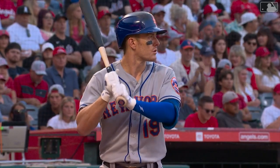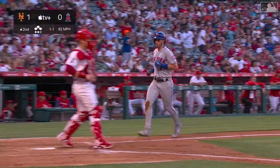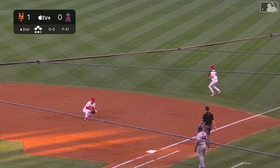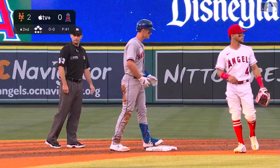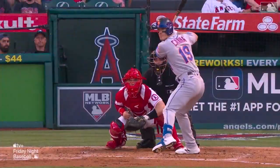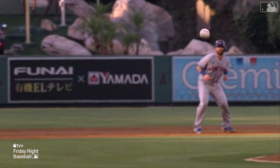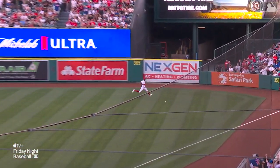Bases loaded with two outs for Mark Cannon, whose career average with bases loaded is .315. Cannon reaches out down the right field line — that's a base hit! McNeil scores, Nito scores; Nimmo gets a late stop sign and heads back to third, but Mark Cannon has a two-run double and the Mets have put up three here in the top of the second, jumping from one-nothing to three-nothing.